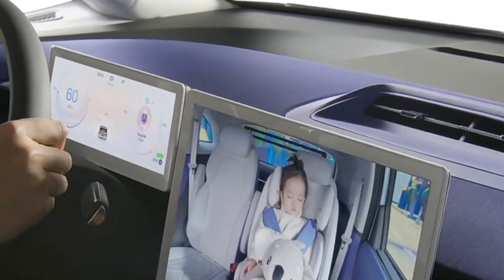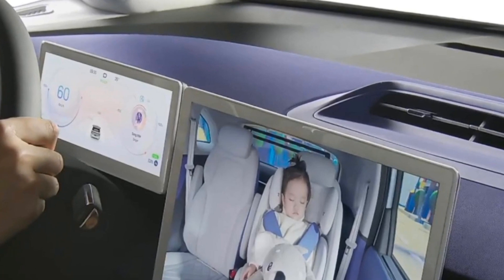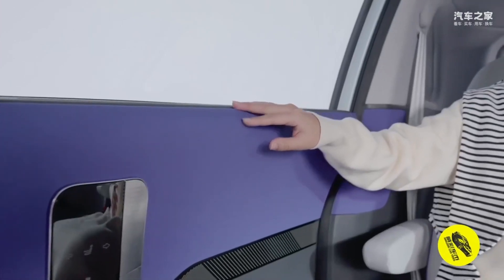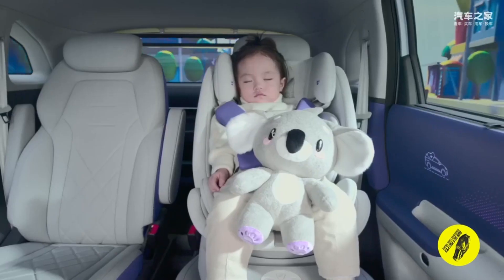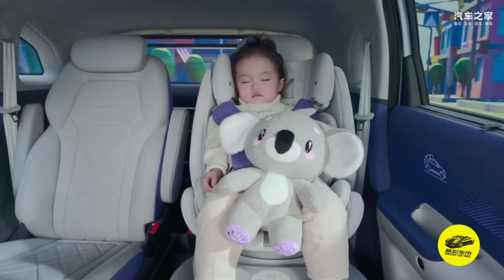In addition, the dates of planned visits to the doctor can be recorded in the multimedia system, and the car will remind you about them. The ArcFox Kaula left seat is intended for the installation of a special child seat with a large number of adjustments.